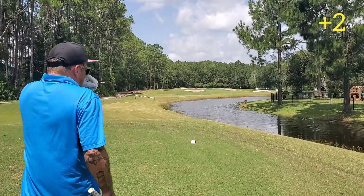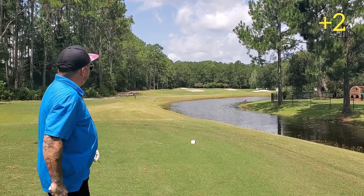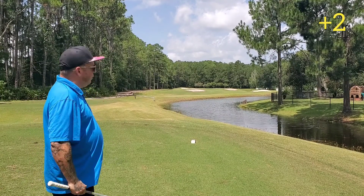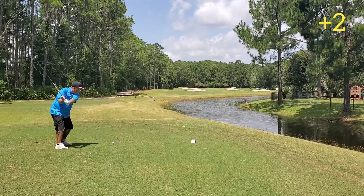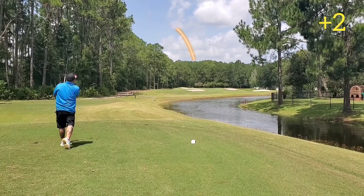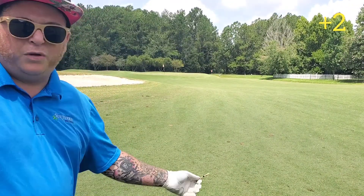Hole five is another short par four with water all the way down the right side, pretty much just like this hole. I was going to hit my five iron, but as you can see there are four bunkers out there and they're all kind of in that five iron area. So even though it's a short par four and even though it's a dumb idea with all the water up the right, I'm still going to hit driver and try to carry it past the bunkers. Hit driver to try to take a bunker out of play and ended up bringing a whole different bunker into play.